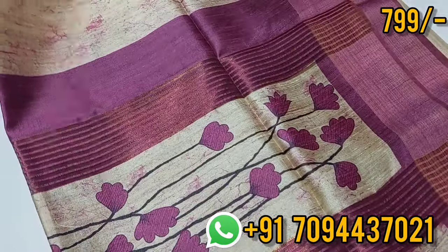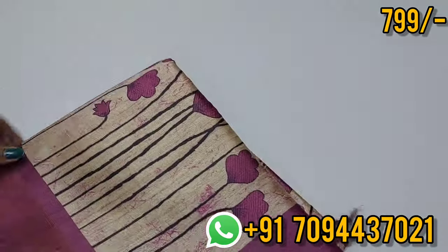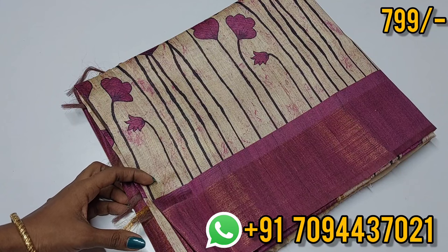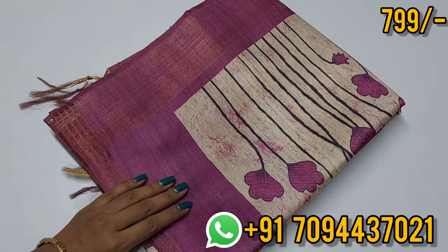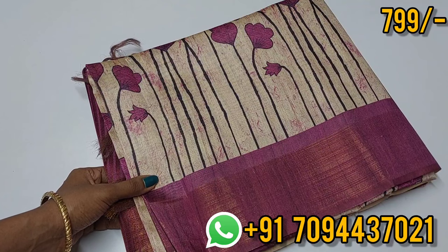You will also get a blouse for the border and a blouse in the same color. Tamil Nadu free shipping, super price, wow price — it's a great price point on this saree. Unbelievable price — the saree price is 799. So let's book it.